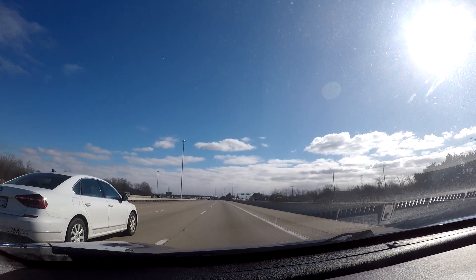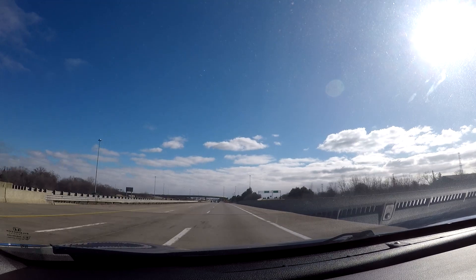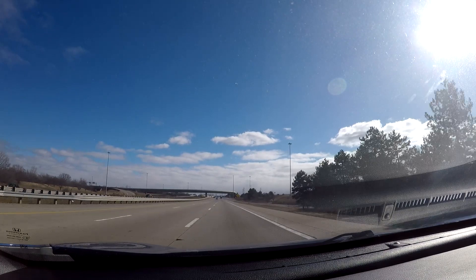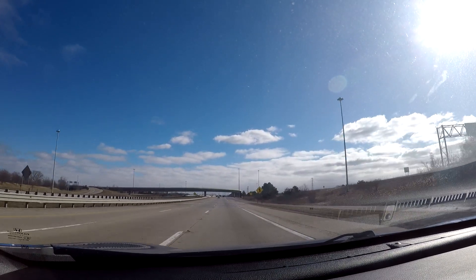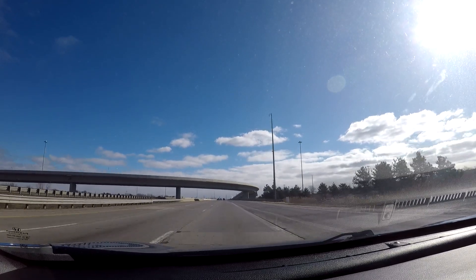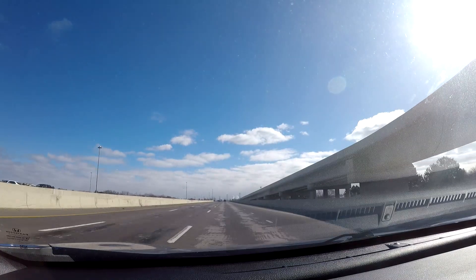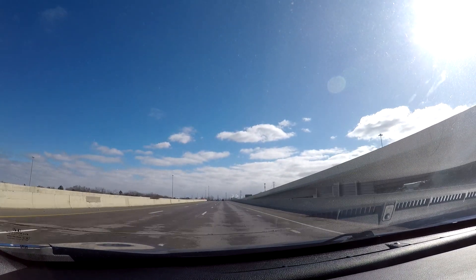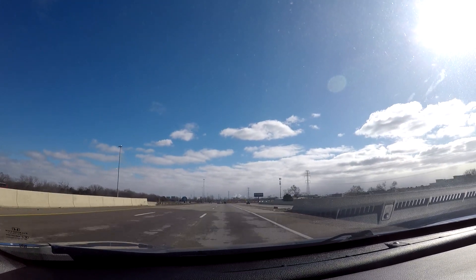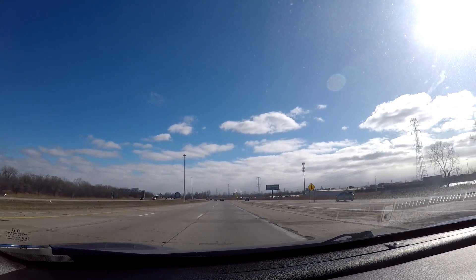In Dearborn you also have some museums, like the Henry Ford, which is a collection of museums. The Henry Ford Museum is a really cool museum with many exhibits, everything from the Ford Motor Company to many other cool things. There's even the bus that Rosa Parks got arrested on during the 1950s, during the spark of the civil rights movement — that's also at the Henry Ford Museum.